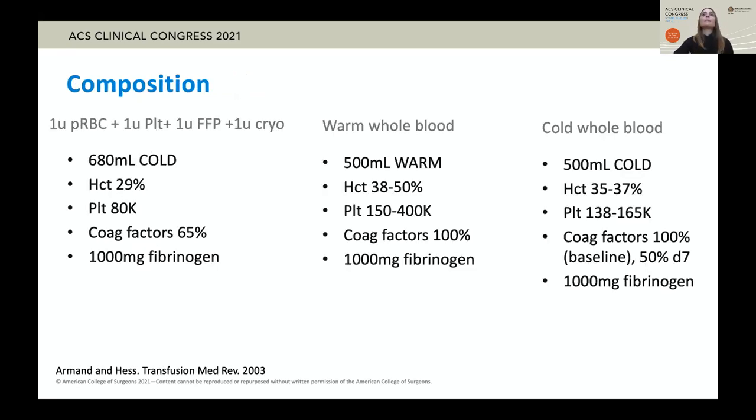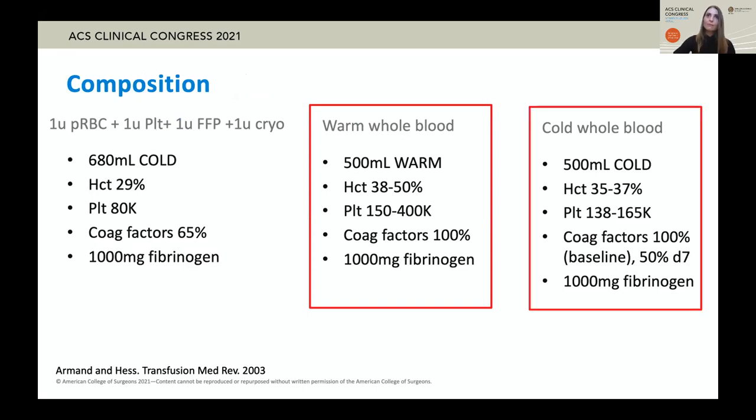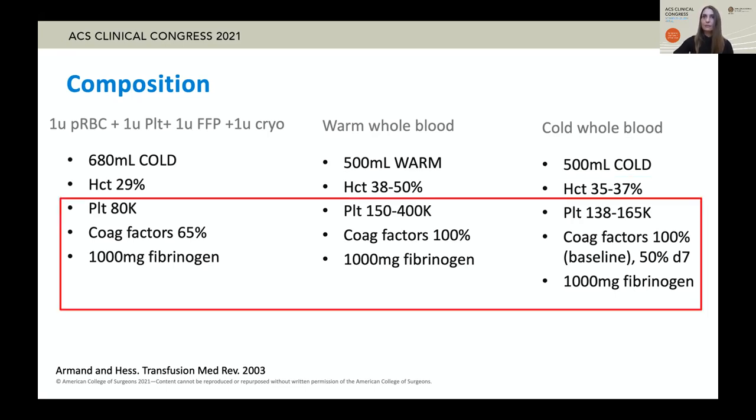The composition of warm whole blood is undeniably superior. The composition of cold whole blood is also superior, but it is subject to effects of processing and storage. The whole bloods specifically are superior in the volume required for the same repletion of oxygen carrying capacity, platelets, coagulation factors, fibrinogen, and the hemostatic capacity is superior.